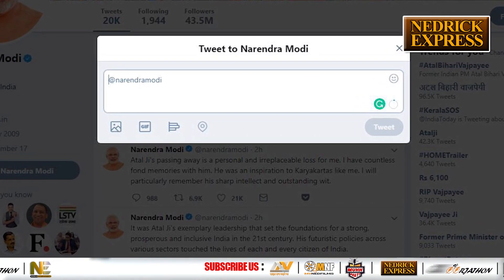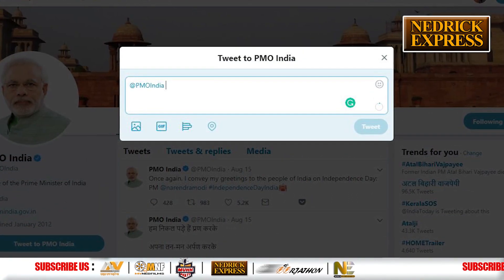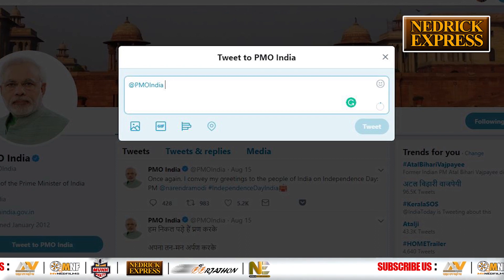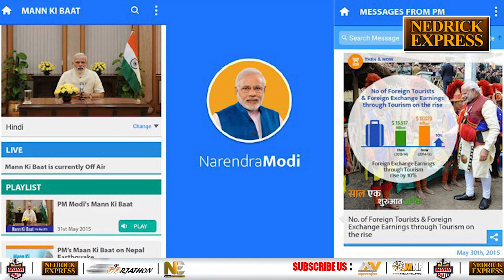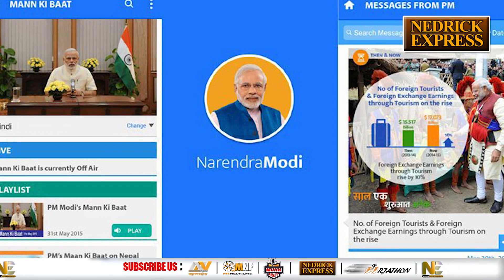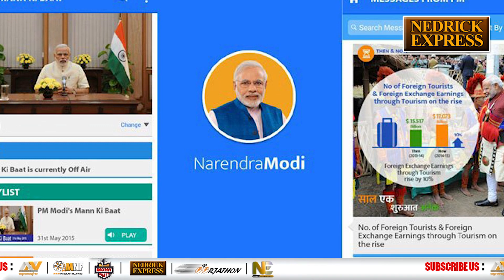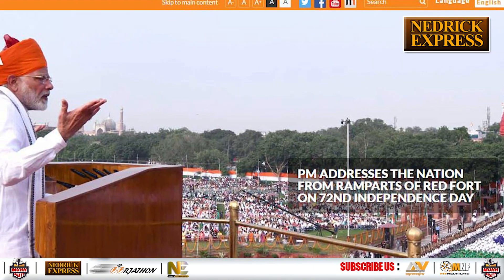Another immediate and increasingly popular way is to send a complaint via Twitter by tagging the PM or PMO directly. Additionally, complaints can be filed through the NaMo official mobile app, which is designed to send and receive emails and messages directly from the Prime Minister.